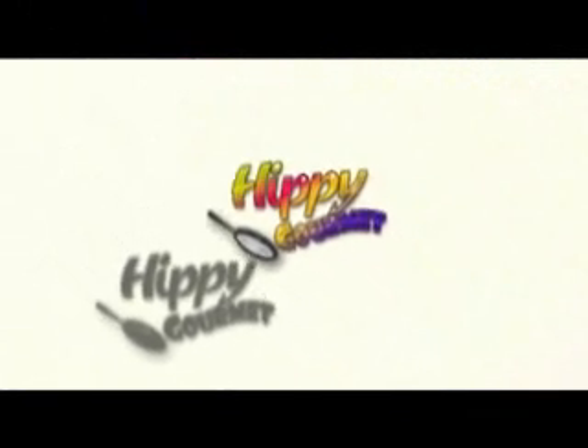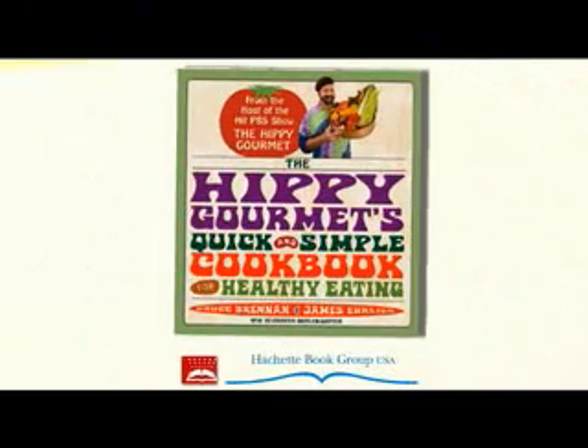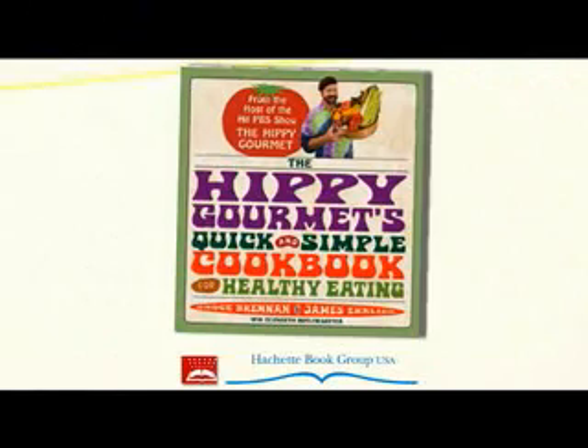The Hippie Gourmet is brought to you by the Hippie Gourmet's Quick and Simple Cookbook for Healthy Eating, available in stores wherever books are sold.